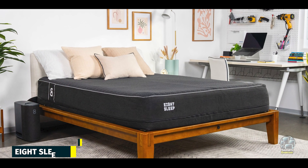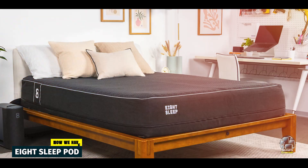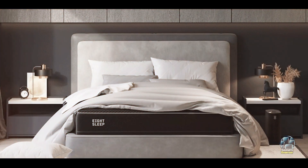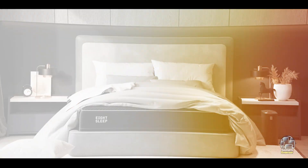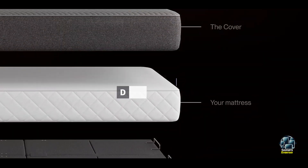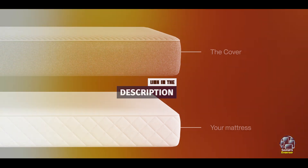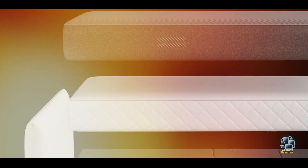Taking our fourth spot is 8 Sleep Pod. The 8 Sleep Pod is a high-tech mattress cover that revolutionizes the way you track and improve your sleep. It uses advanced technology to monitor your body temperature, heart rate, and sleep cycles to optimize your sleep environment.